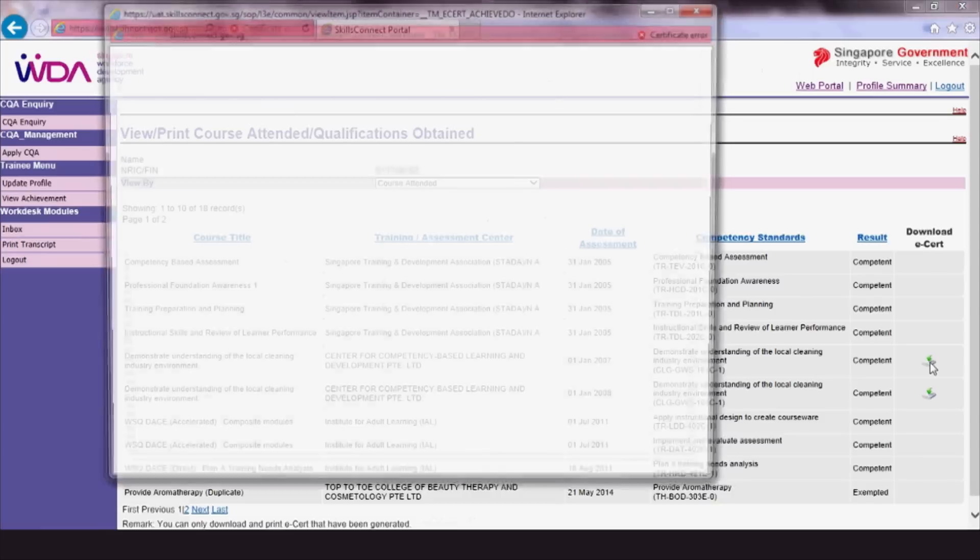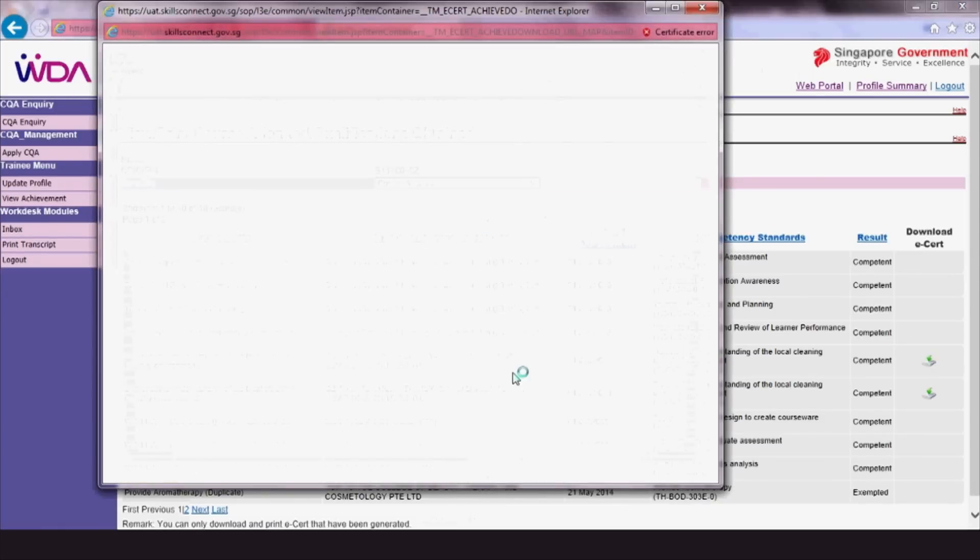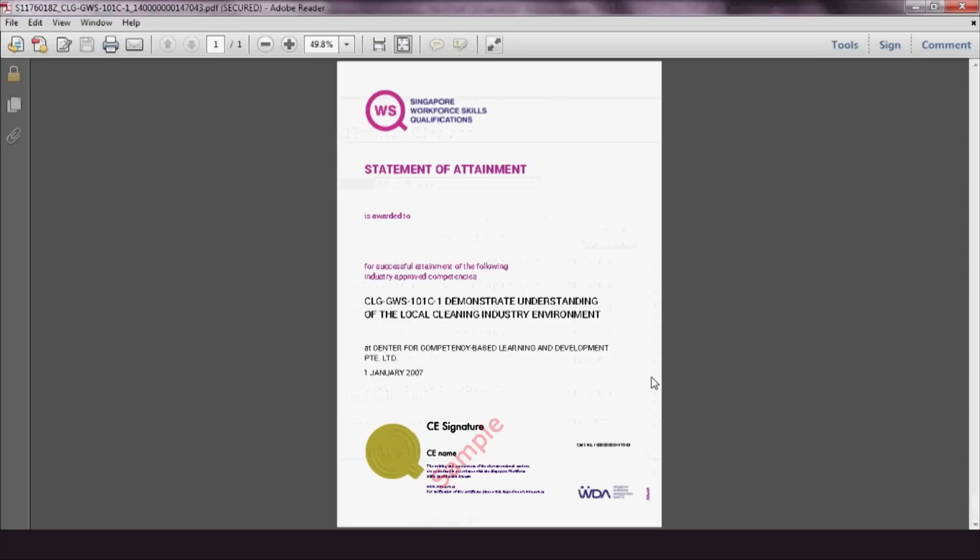Click the corresponding download icon and save onto the computer. Once that is done, trainees will have their eCerts downloaded.